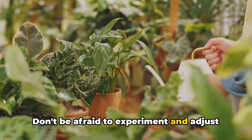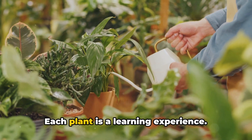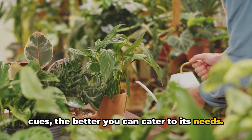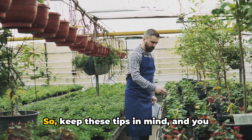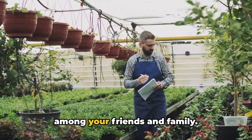Don't be afraid to experiment and adjust your watering routines based on your observations. Each plant is a learning experience. The more you understand your plant's cues, the better you can cater to its needs. By understanding your plant's specific watering needs, you can ensure it thrives. So keep these tips in mind, and you might just become the plant whisperer among your friends and family. Happy watering!